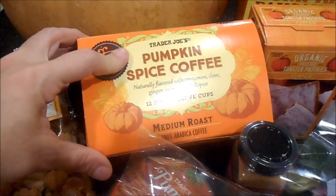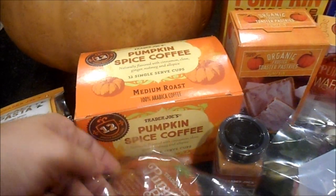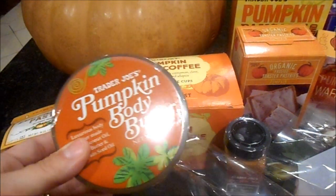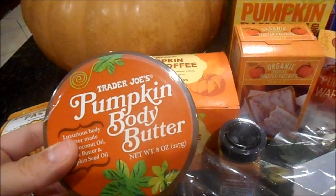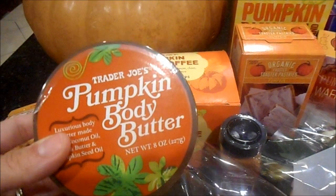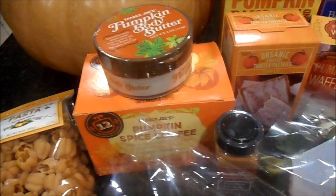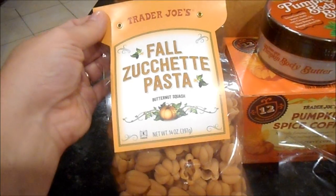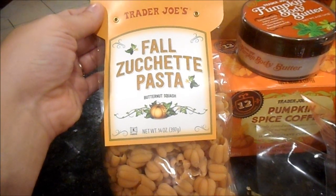I got the pumpkin spice coffee — I heard it was really good so I'm anxious to try it. Everybody raves about Trader Joe's body butter. I always meant to get the coconut one, but since I had a birthday gift card I wanted to treat myself. This one is limited edition pumpkin body butter, and I'm excited to try it.